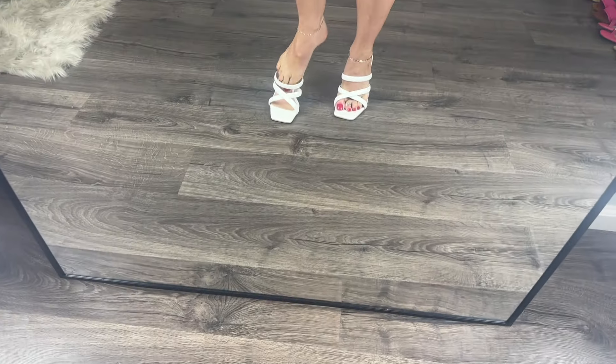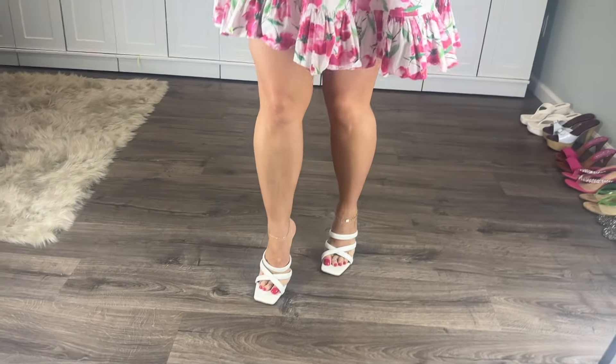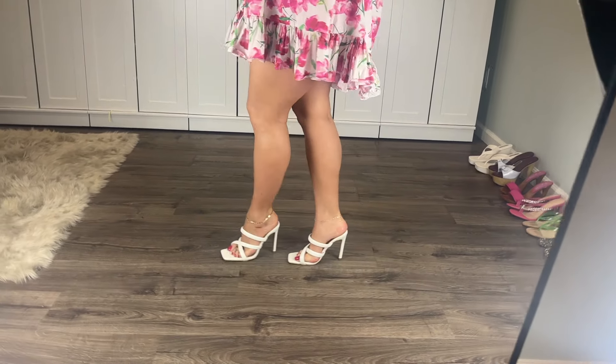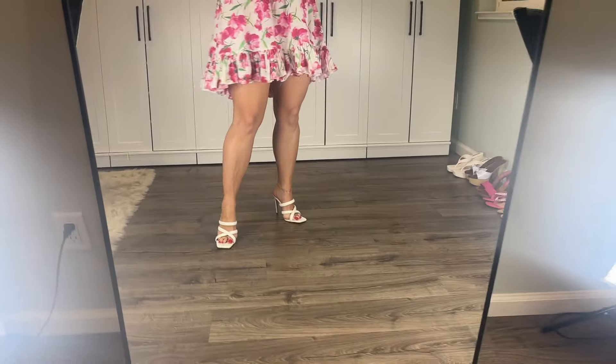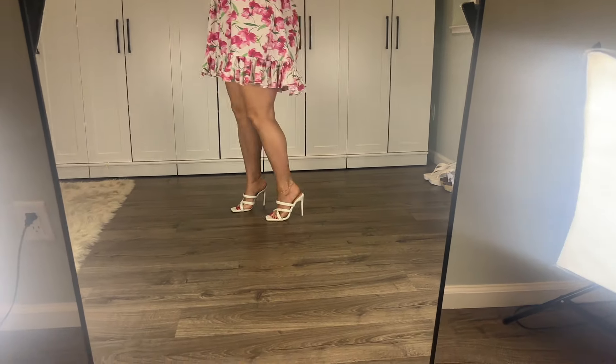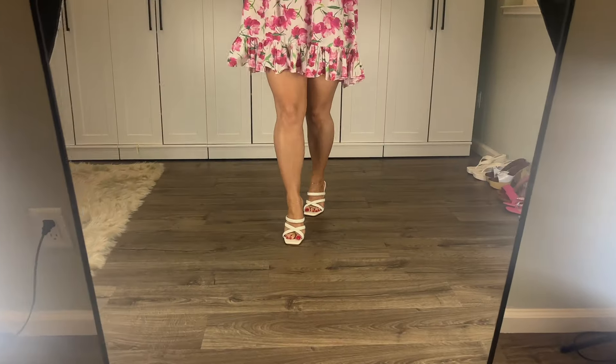I have to do a little balancing so I don't tip over. I need to just adjust this strap. These super cute shoes were a gift and they're just a white strappy mule sandal. I think they look really cute with this dress. What do you think?